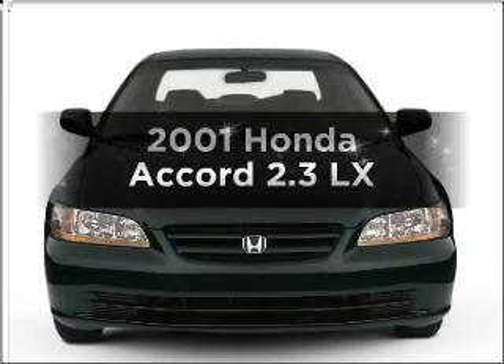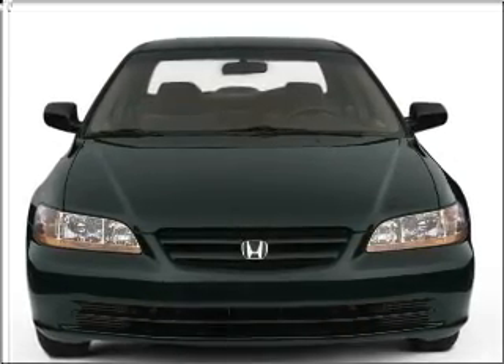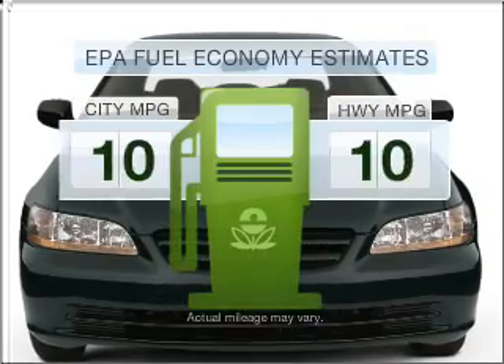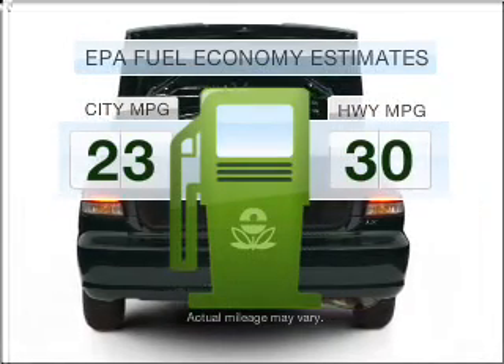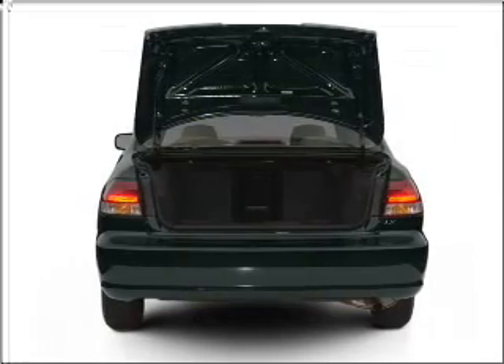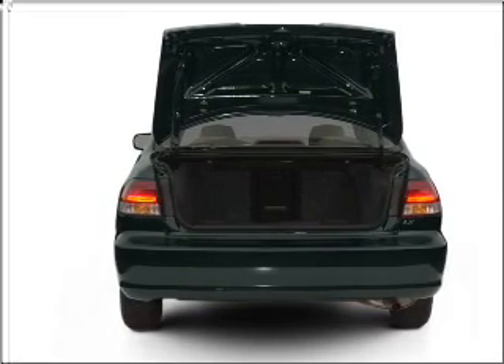Check out this 2001 Honda Accord. Travel the roads in style and comfort in this great vehicle. Low emissions and the good fuel economy offered in this vehicle are important to you and to the environment, with an efficient four-cylinder engine that responds smoothly to its automatic transmission.